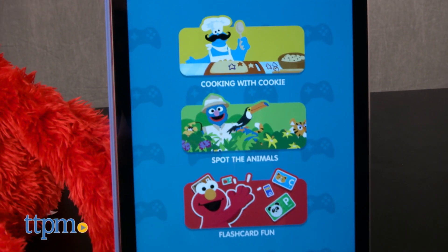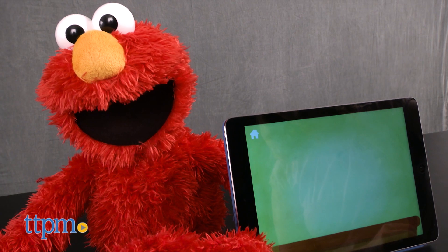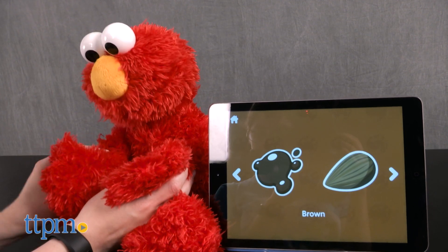The toy will also interact with the three games in the app, such as helping Cookie Monster make, bake, and decorate pretend cookies; helping Elmo search for animals and spot the animals; and going through flashcards with Flashcard Fun.